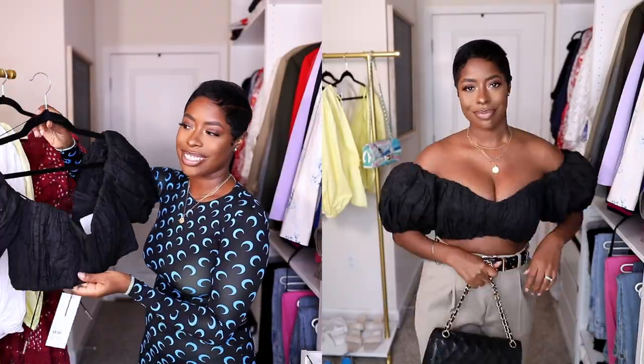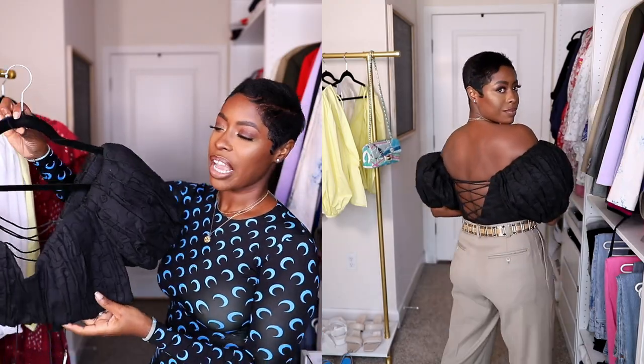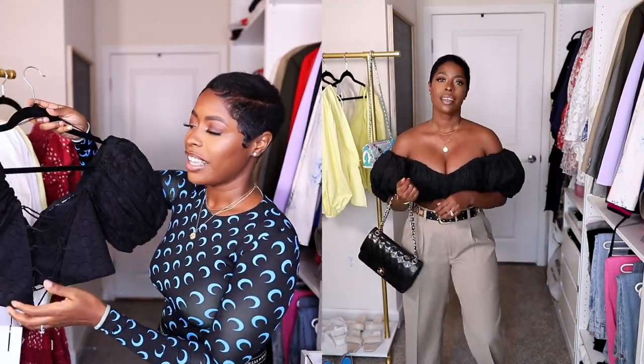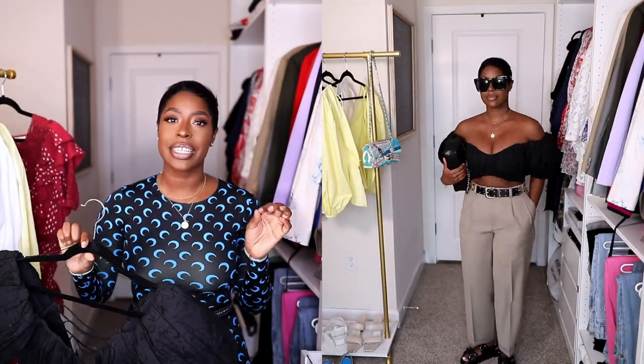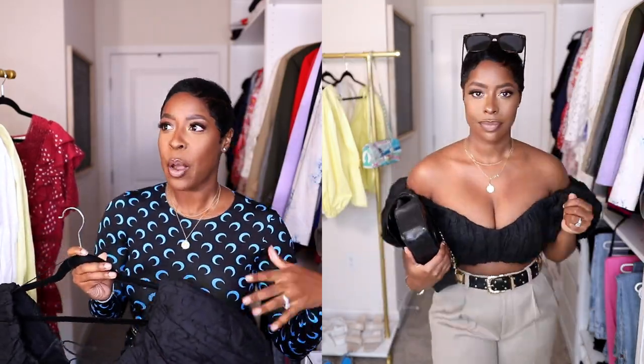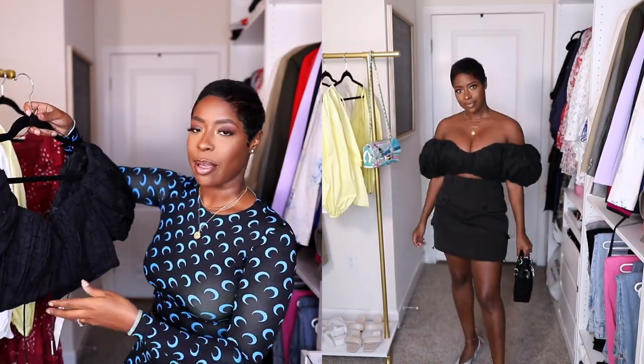Next brand is ALUR. They do gorgeous statement tops and dresses — very feminine clothes, which is really my vibe in the summertime. I got this crop top — it's a stunner. I've been looking for really special tops especially since I cut my hair. It's a balloon-sleeve top that laces up the back almost like a little corset with a little boning in it. The brand does understated over-the-topness very well.